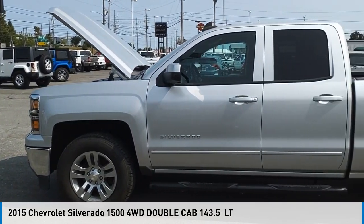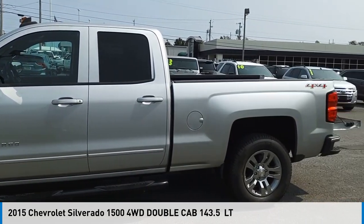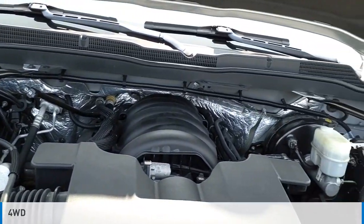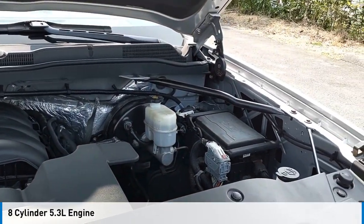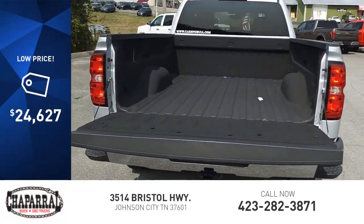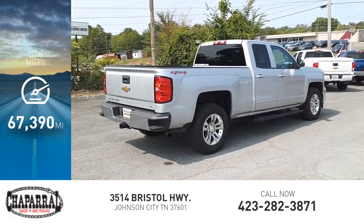Stop by and take a look at the 2015 Silverado 1500. This vehicle is powered by a four-wheel drive, eight-cylinder, 5.3-liter engine and is priced below $25,000. This vehicle has less than 70,000 miles.